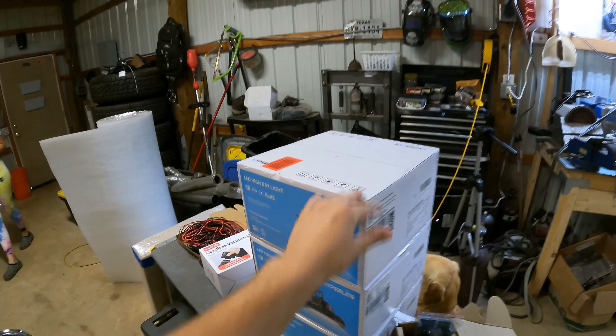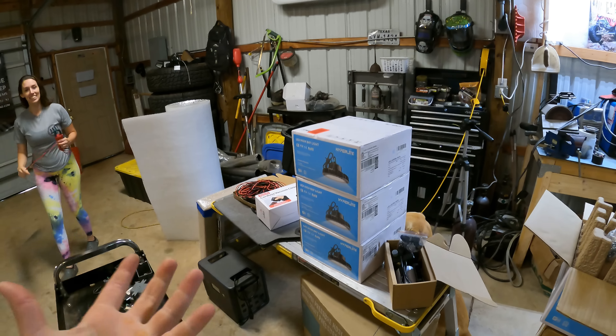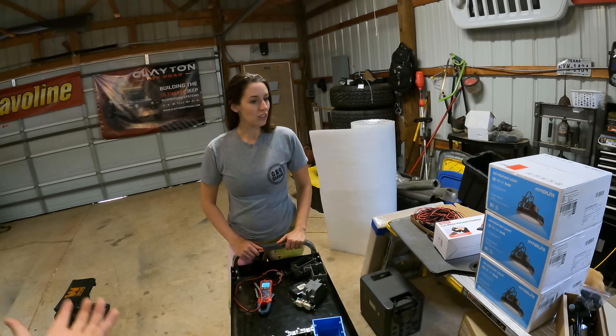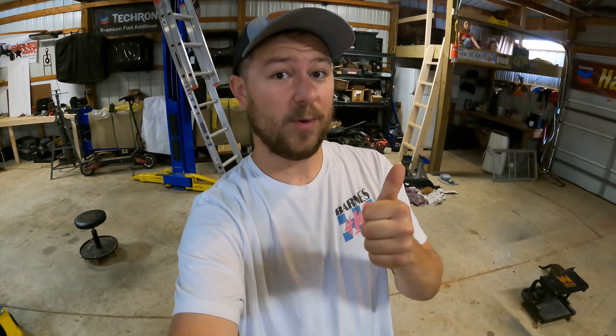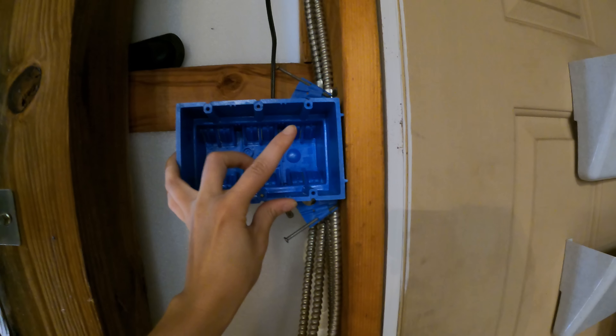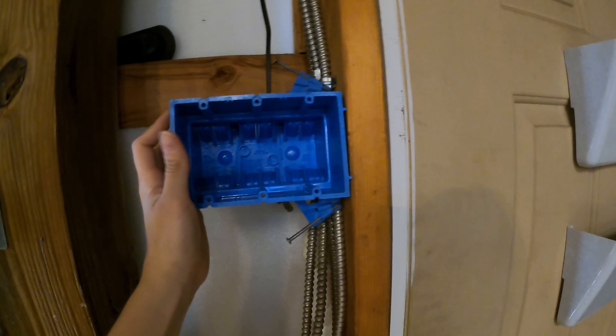These high bay 150 watt LED bulbs are only going to draw around 1.3 amps each. To calculate that, take your wattage — 150 watts — divided by the voltage, 110–115 volts, to get your amp draw. Adding four of these lights will only bump it up to about 5 amps total, so we're perfectly good to go. Now we get some electrical tools, start wiring up a switch, and daisy-chaining these lights together. We'll install a new outlet box with one switch for the lights, one for something else later, and an outlet.